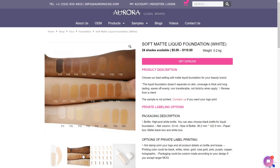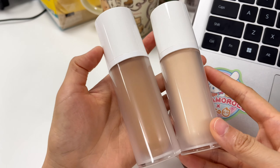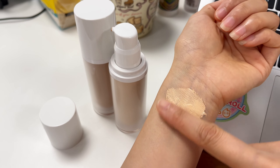Fifth, foundation. A good foundation is the base of any great makeup look. Our private label foundations offer a range of shades and finishes, ensuring a perfect match for every skin tone.